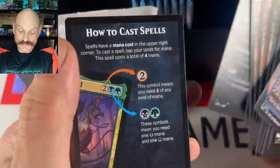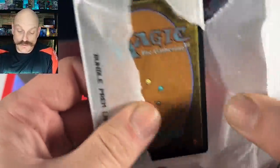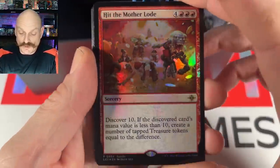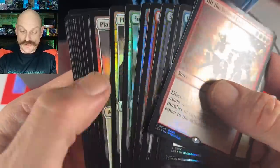Dr. Ian Malcolm — cast spells! Veteran of the force. Our Patreon is full right now — we hit the mother lode. More details at the end of the video about that. And here's all your full art lands.